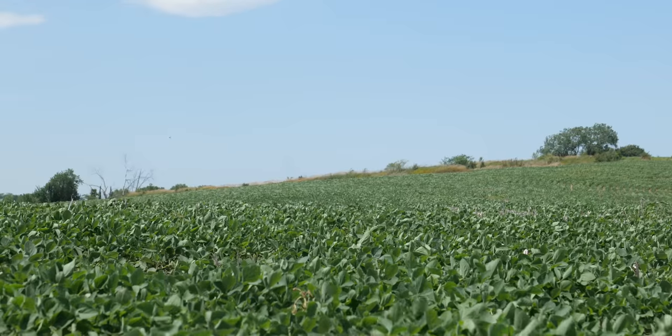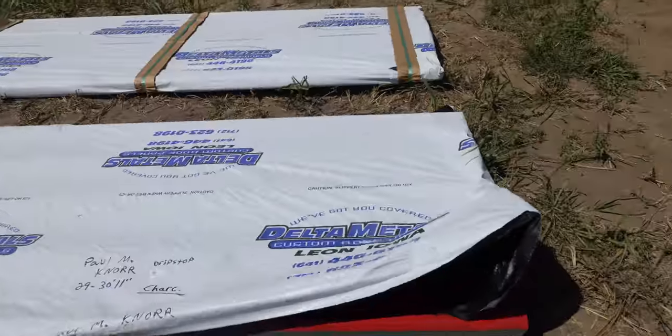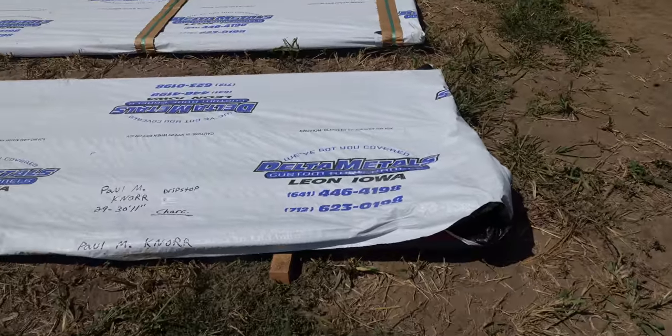Kansas is actually the fifth windiest state in the country, in case you didn't know. I've been very interested to see the gray color in person.